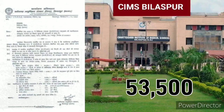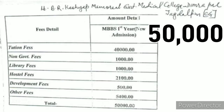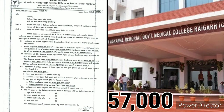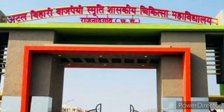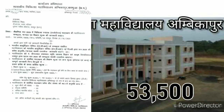SIMS Bilaspur — here you pay Rs. 53,500. Late Bali Ram Kashyap Memorial Government Medical College in Jagdalpur — here you pay Rs. 50,000 plus around Rs. 7,000 hostel fees. GMC Rajnandgaon — here you pay Rs. 53,500. GMC Ambikapur — here you pay Rs. 53,500.